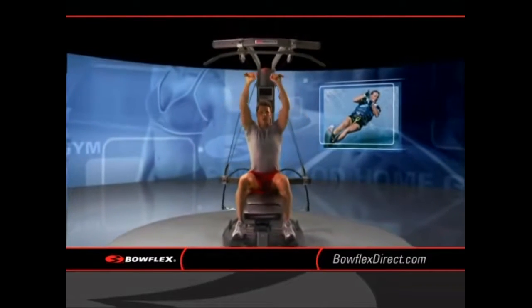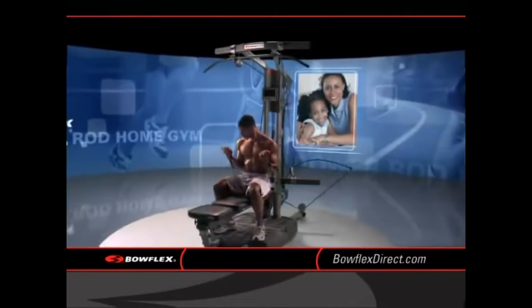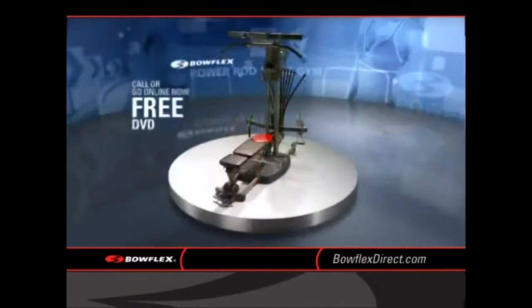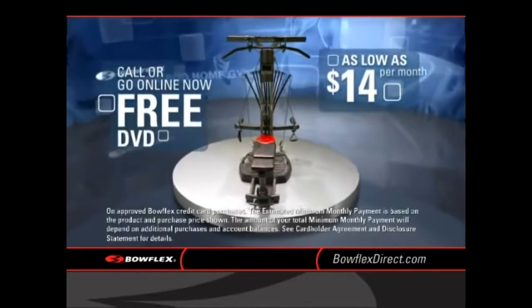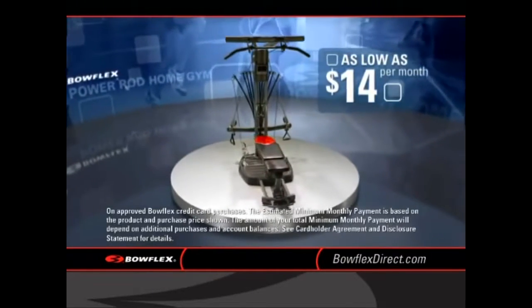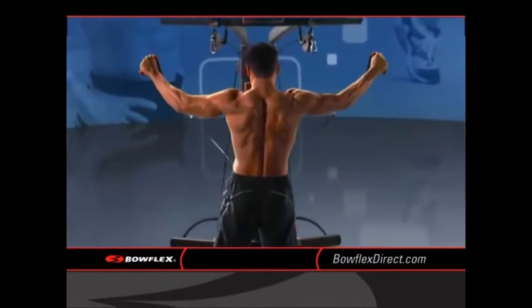We all have different reasons for getting into shape, but there's only one solution. A Bowflex Power Rod Home Gym. Call now to get your free DVD and discover how for as little as $14 a month, a Bowflex Power Rod Home Gym can get you in the best shape of your life and faster than you ever thought possible.